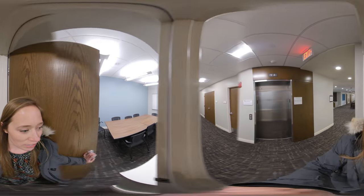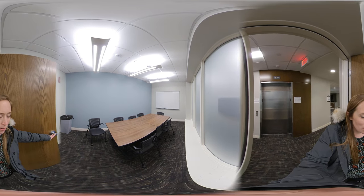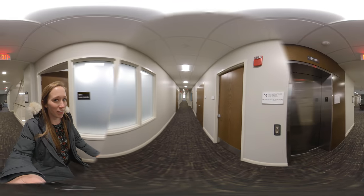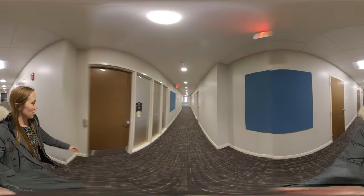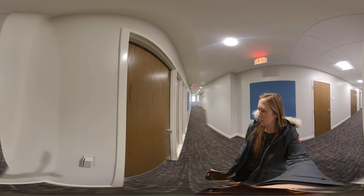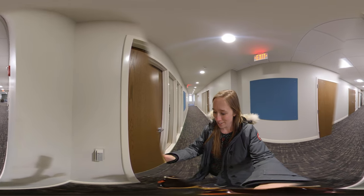Every single floor has a study lounge, like the one downstairs with the conference table and whiteboards. Everything's on wheels so you can move it around as needed. We're going to go into suite 203 — each suite is also protected by needing the swipe card for entry.